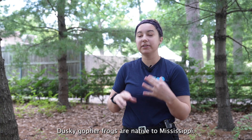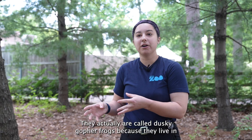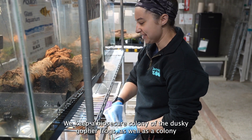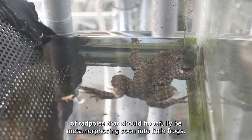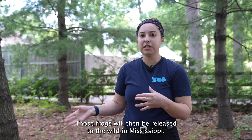Dusky gopher frogs are native to Mississippi. They're called dusky gopher frogs because they live in gopher tortoise holes or burrows. These guys are very endangered. We keep a biosecure colony of the dusky gopher frogs as well as a colony of tadpoles that should hopefully be metamorphic soon into little frogs. Those frogs will then be released to the wild in Mississippi.